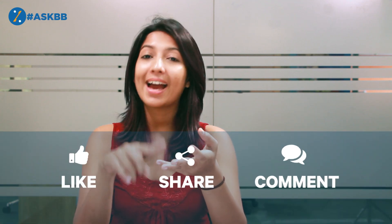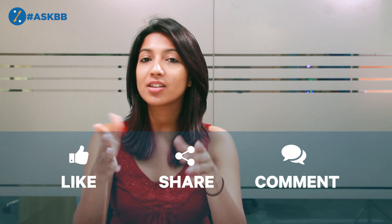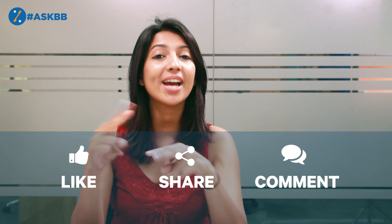At the end of the day, you need to decide which investment vehicle works for you based on your financial goals. If you found this video useful, then like, share, comment and tag your friends, and don't forget to send us your personal finance queries with the hashtag AskPB.